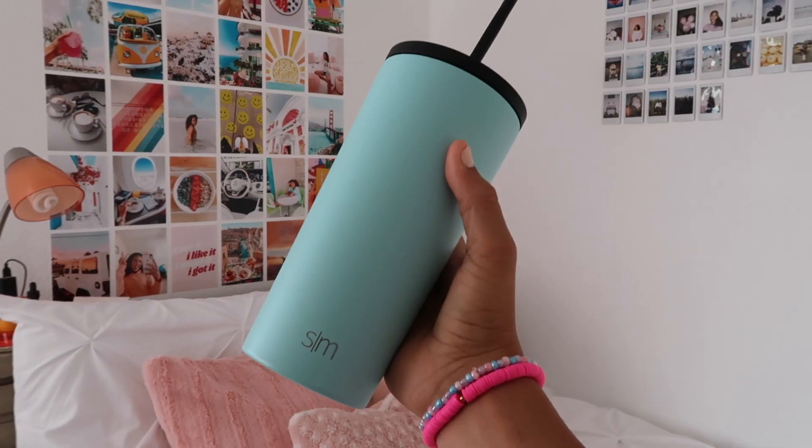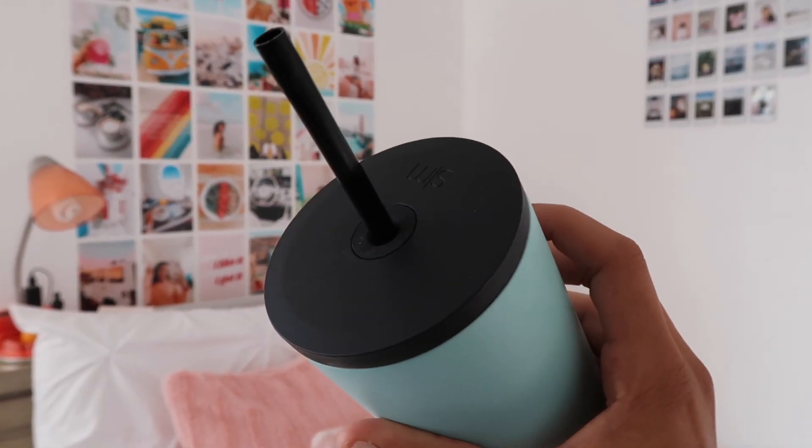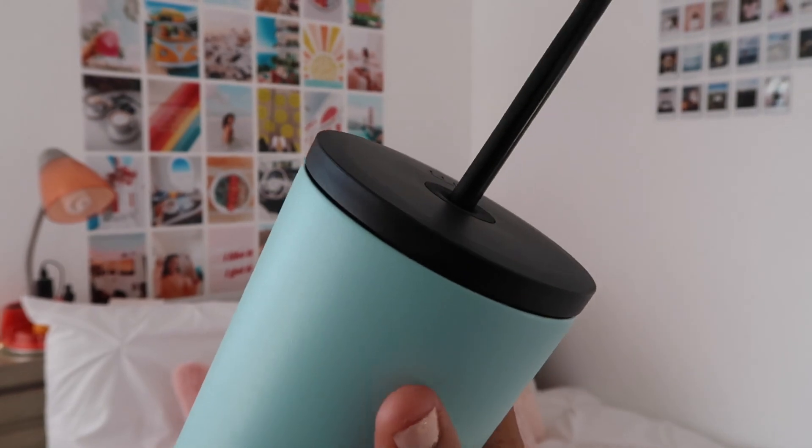Now moving on to the health section. The first thing I have — you guys have seen this in so many videos — is my blue water bottle. I drink out of this every single day. I believe it's 24 ounces. The color is literally one of my favorites; I believe it's called Seaside. It also comes with another lid without the straw. This was $23, very well spent, and it also looks super cute on my desk.